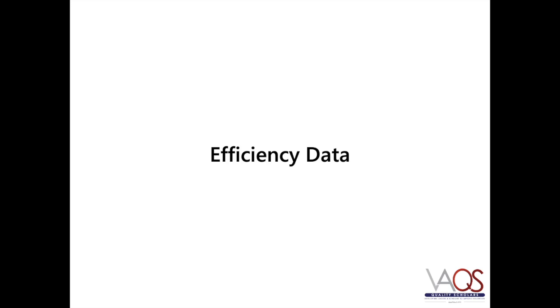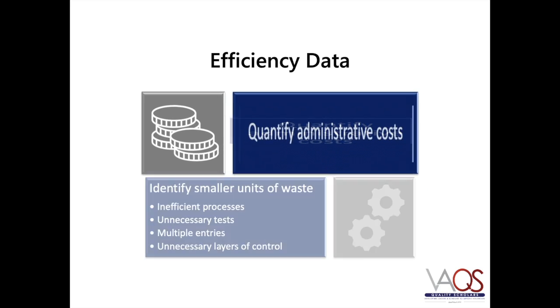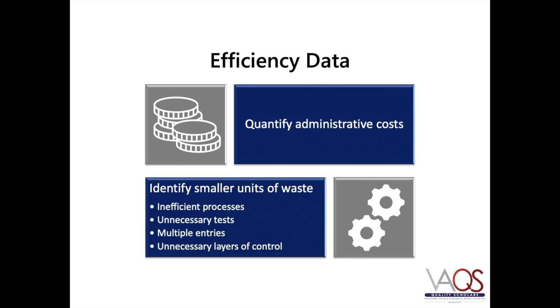There have been attempts to quantify broad administrative costs that constitute health care waste. Some investigators have examined waste within the context of smaller health care units — for instance, eliminating workflow processes that aren't useful, minimizing orders of unnecessary tests, ceasing duplicate documentation requirements such as clerical re-entry of orders, and getting rid of excessive layers of administrative control such as unnecessary approvals and sign-offs.